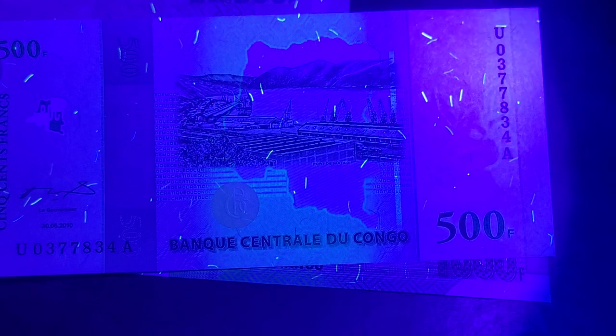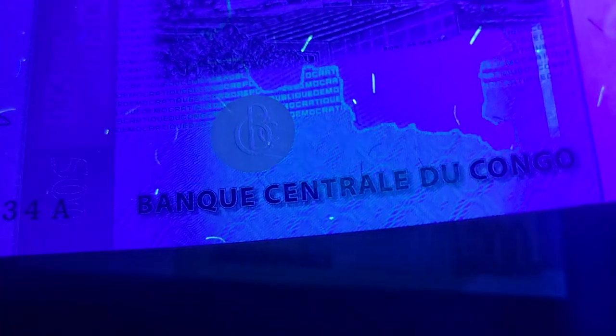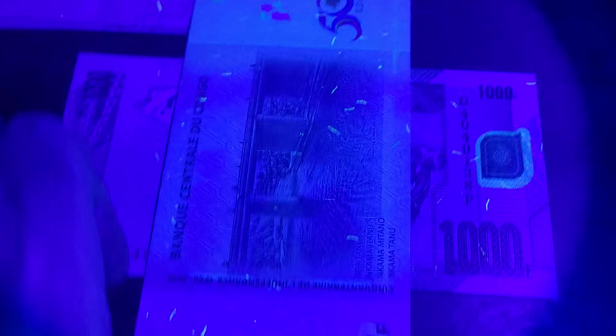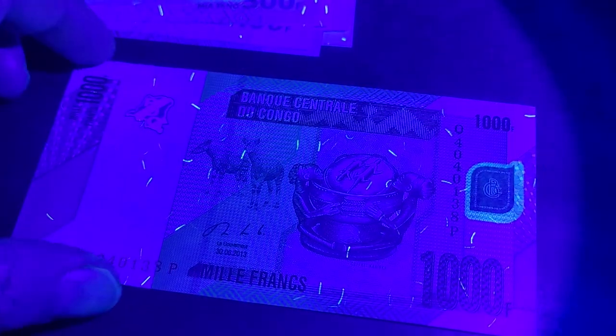Then we have the commemorative 500 franc issued in 2010. There's UV around the map, and we also have lettering that appears to read 'Democratic Republic of Congo' as microprint under UV. On the back there's not as much UV — just the threads again.